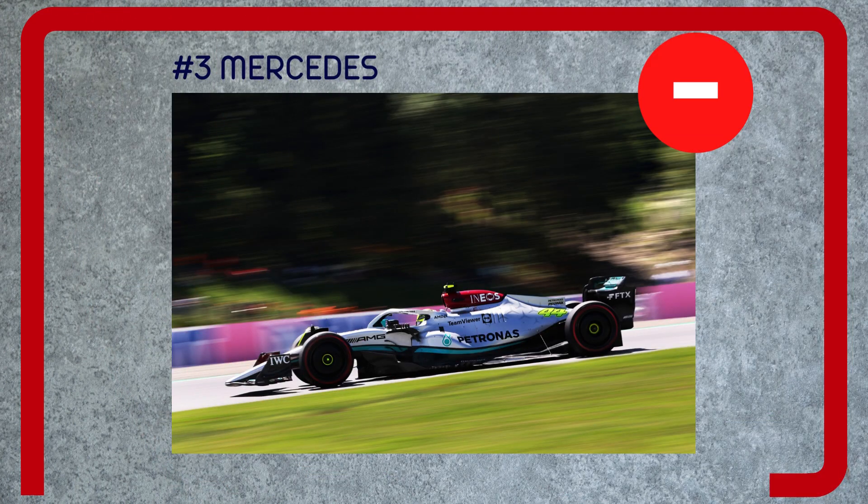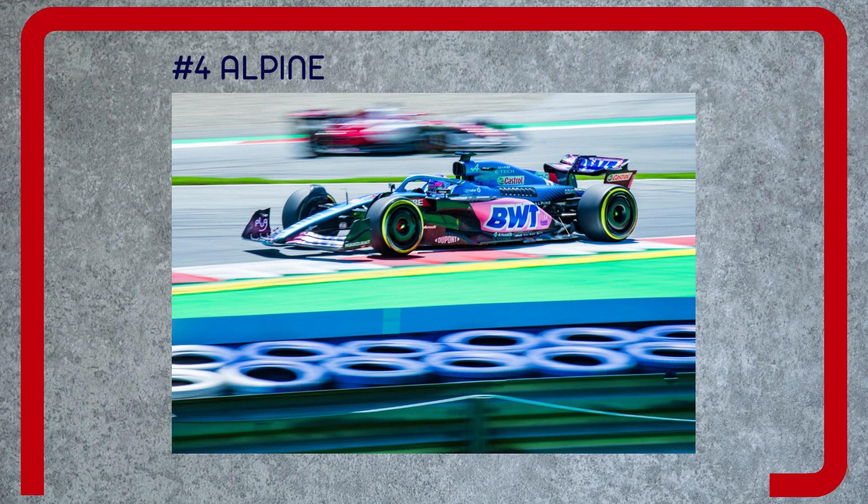Negative — a very narrow setup window, even after the porpoising issues were tamed after Baku. It still copes very poorly with bumps and curbs, and is struggling to get the most out of the tires over a single lap, which is severely affecting its qualifying performance.